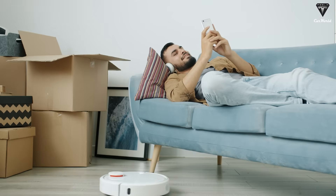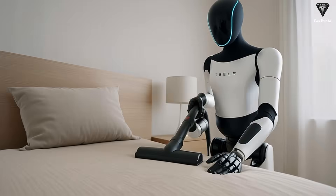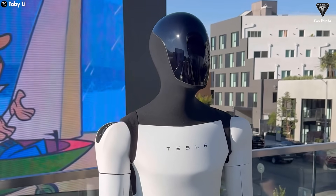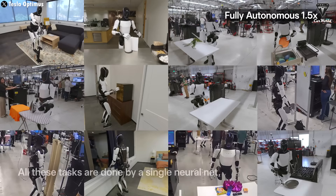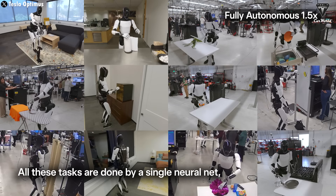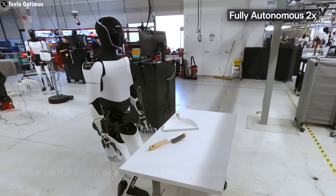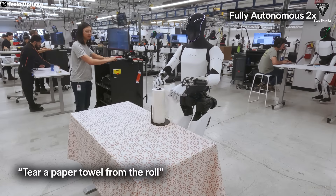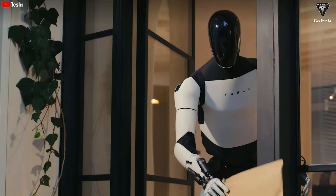Imagine having a weekend without the stress of wondering what to clean first, because Optimus has already taken care of everything automatically. The Tesla Bot is proving it is no longer just a prototype, but is moving closer to becoming a true all-around assistant. Even at Gen 2, Optimus demonstrated the ability to handle a range of basic yet impressive tasks: picking up the trash bag, opening the lid, placing the bag in the bin, cleaning the table, tearing a paper towel from a roll, stirring the pot, using the vacuum to clean the floor, opening the cabinet, and closing the curtain.